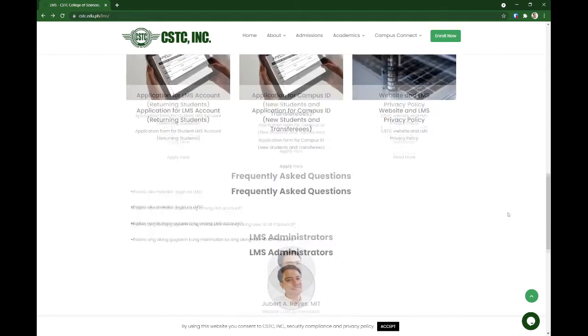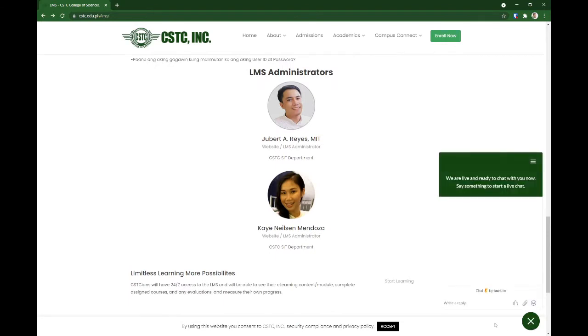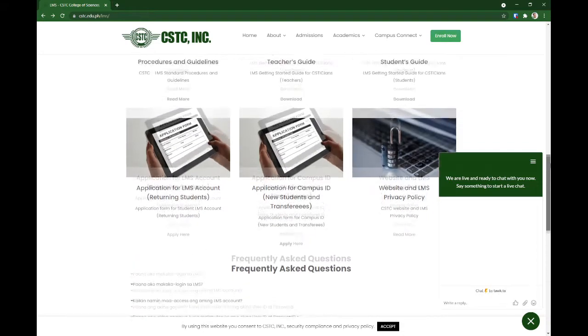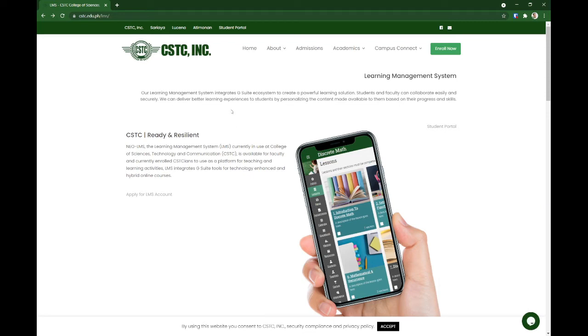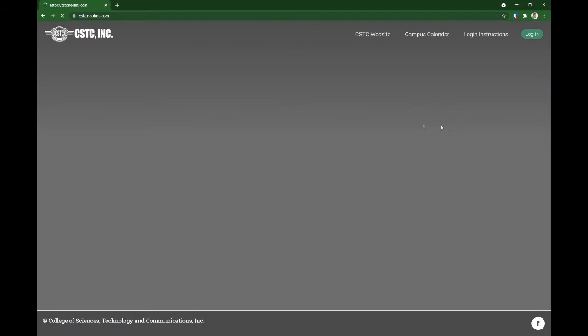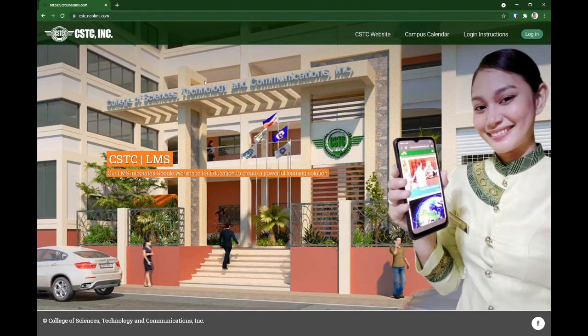Frequently asked questions are also available. You can also use the chat tool to chat with us — we have set up a chat booth for questions you might have about our LMS. After reading this page, click the student portal link and you'll be directed to our LMS homepage.